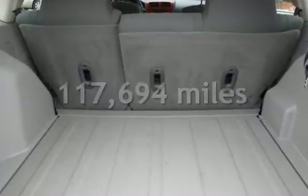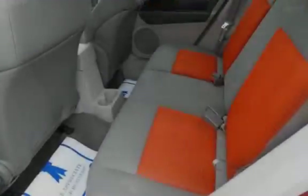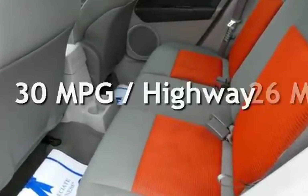This Dodge has less than 118,000 miles on the odometer. Estimated fuel economy for this vehicle is 26 miles per gallon in the city and 30 miles per gallon on the highway.